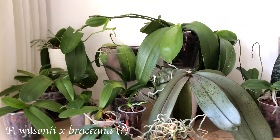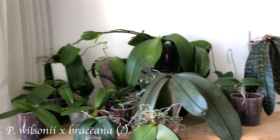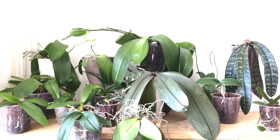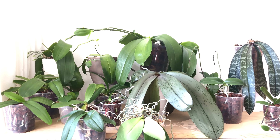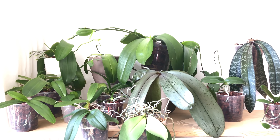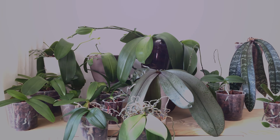I hope you enjoyed this keiki update. Let me know if you are growing Phalaenopsis keikis and if you are interested in more Phalaenopsis keiki videos. Until next time — happy growing, happy keiki growing. Bye bye.